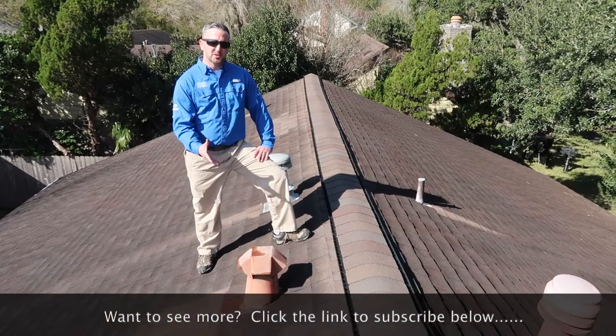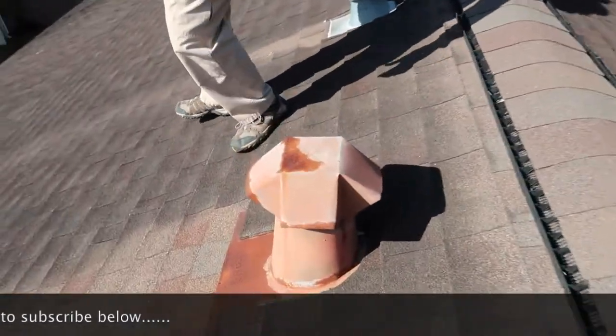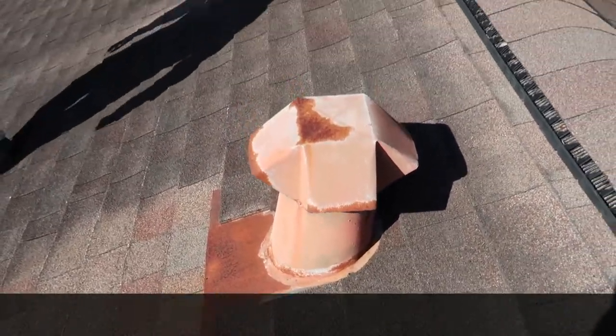More cause for concern is the rusted flashing. A temporary fix for this is that you can paint it, but this flashing will need to be replaced at some point in the future.